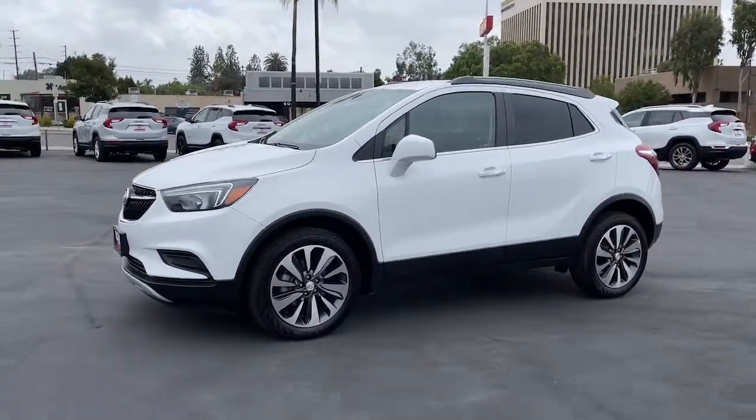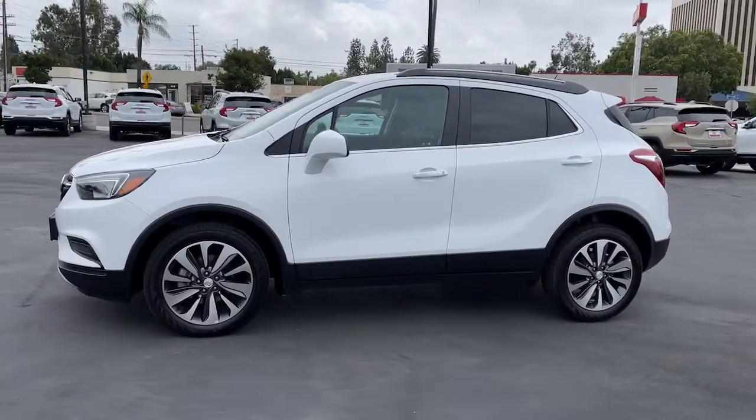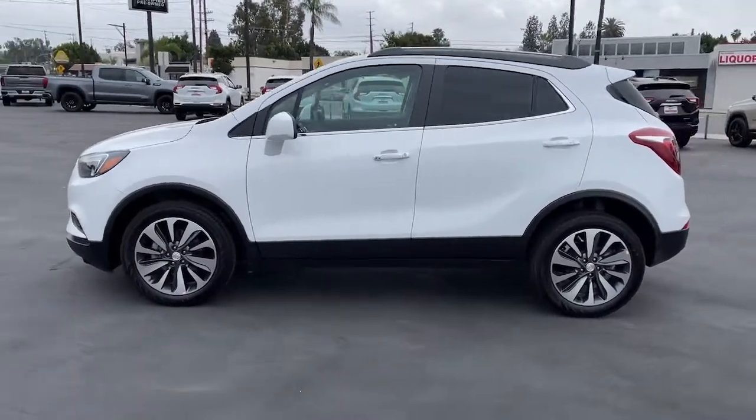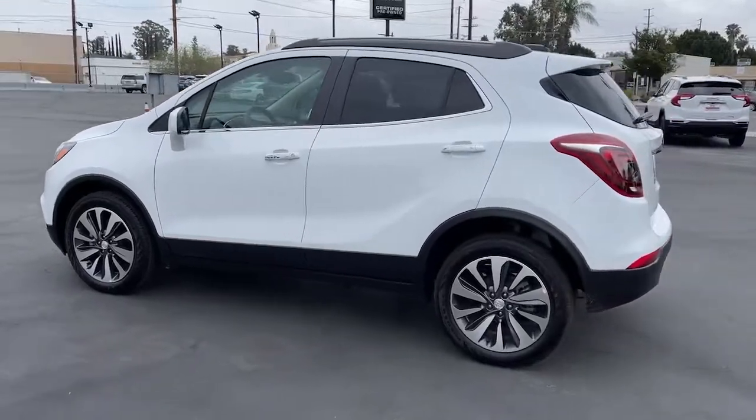Get a feel for the 2022 Buick Encore. The Encore's sleek styling, efficiency, power, and nimble handling makes navigating your world fun and luxurious.